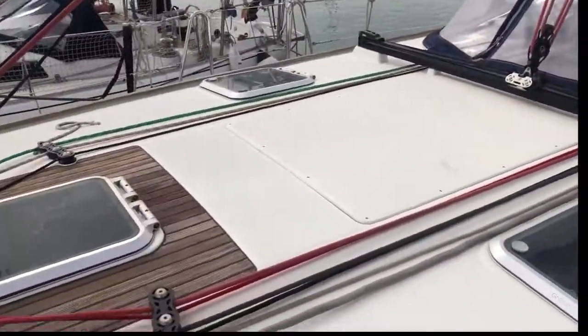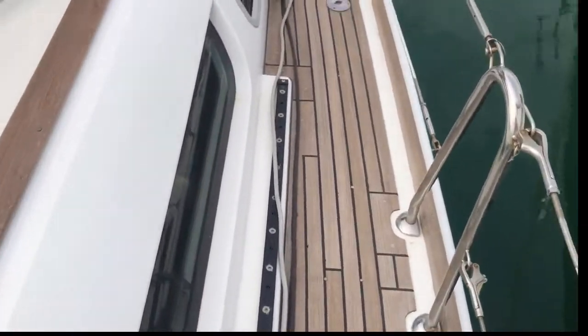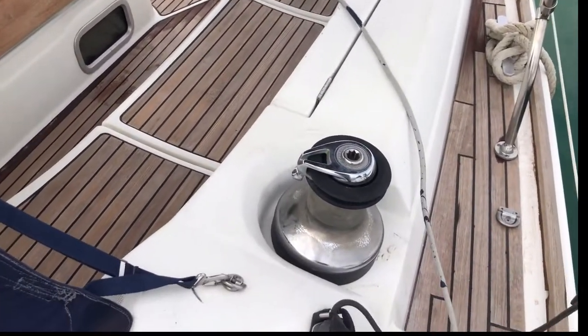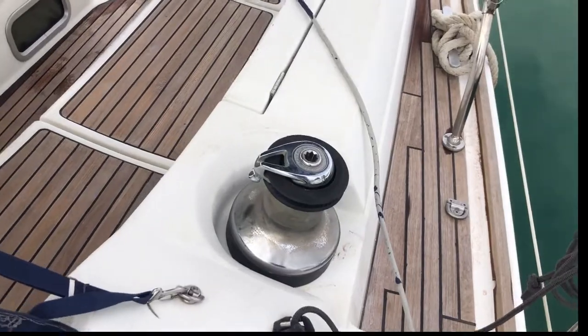There you have the electric winch. And as I go around the boat you will see the teak is in good condition. All the winches have been greased and checked over.